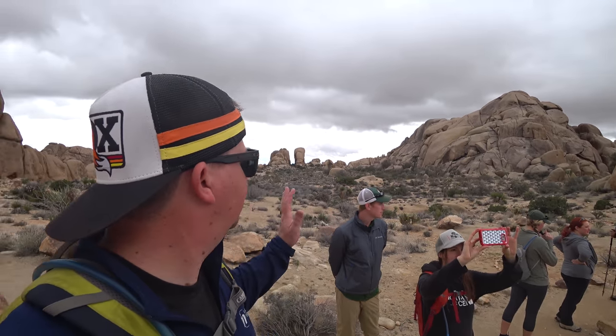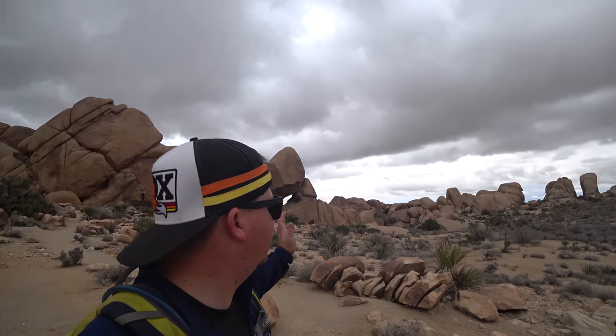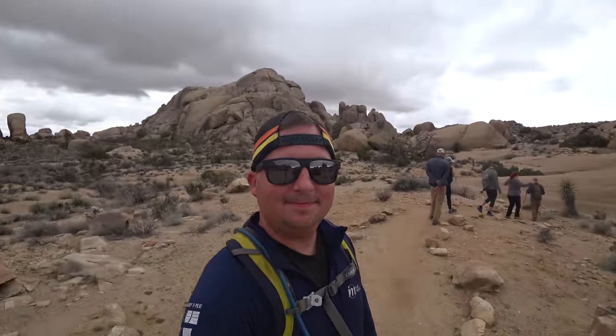It's cool to be in the heart of Joshua Tree. We've done some of the side canyons, but it's cool to be in the middle of it, and in just a small two-mile hike you can get into this really cool spot here.